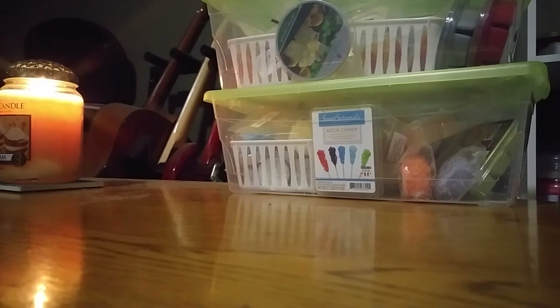I'm just going to get right into it. I have four Bath & Body Works candles I want to get through this month, and I'm going to talk about three of them now.